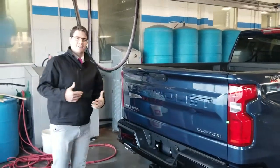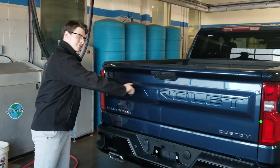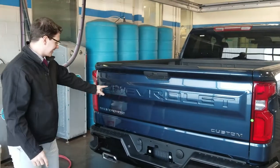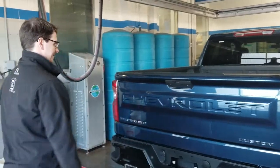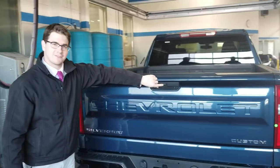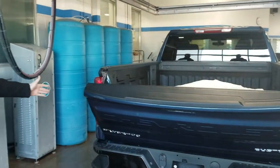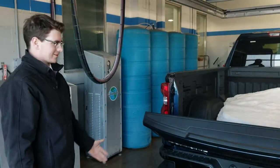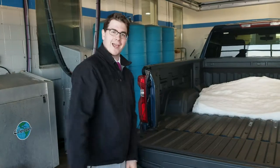Coming around the back here — again, just in case you forgot how to spell Chevrolet from the front, it's written there again: C-H-E-V-R-O-L-E-T. With the press of a button the tailgate drops down to meet you, so if you've got groceries or lumber in your hands you can just press that button and throw it in the back. You're all good to go.